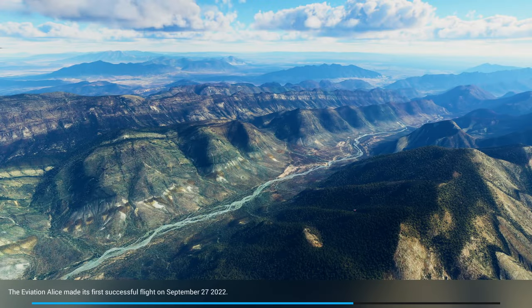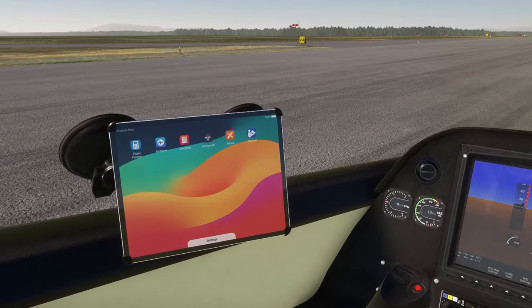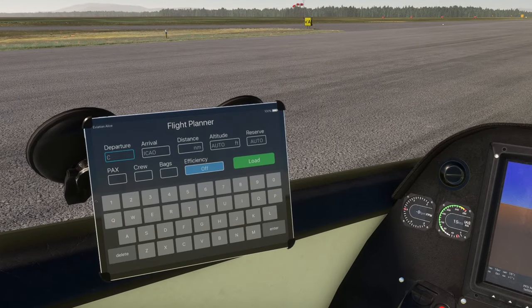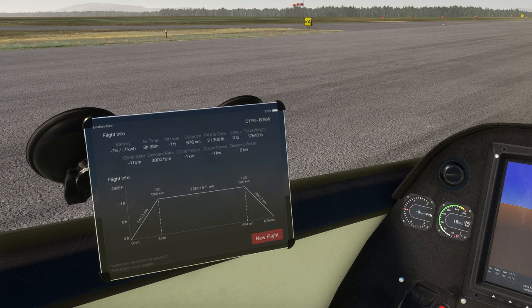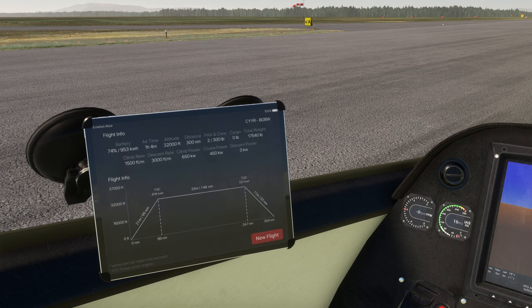The plane made its first successful flight on September 27, 2022. Using the flight planner from CYYR to BGBW, the distance is 676 nautical miles. Setting it to auto with no passengers, two crew, and no bags, the battery shows negative 1% — it's clearly not happy with the situation at all. If I set it to only 300 nautical miles, then it shows 74% battery remaining, presumably basing it on the 450 nautical mile range.